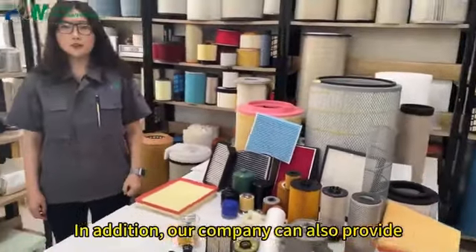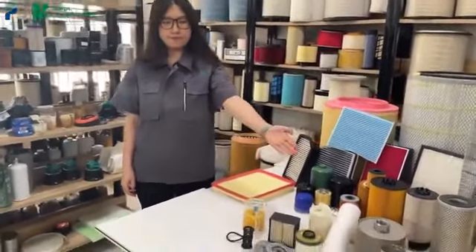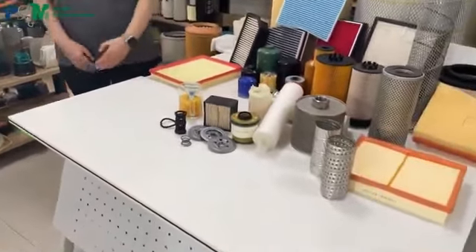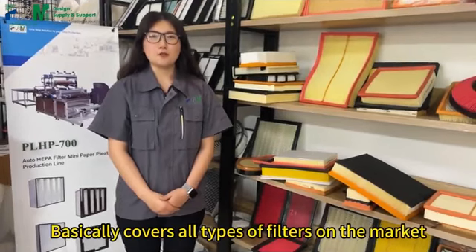In addition, our company can also provide all raw materials for filter production. Essentially, it encompasses various filters available in the market, catering to all types of needs.